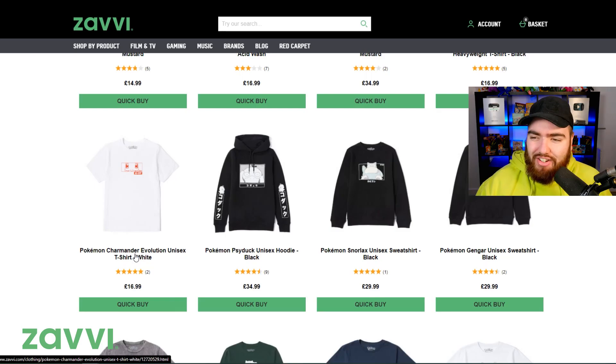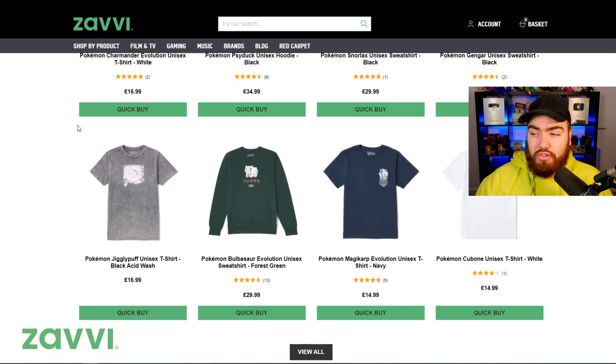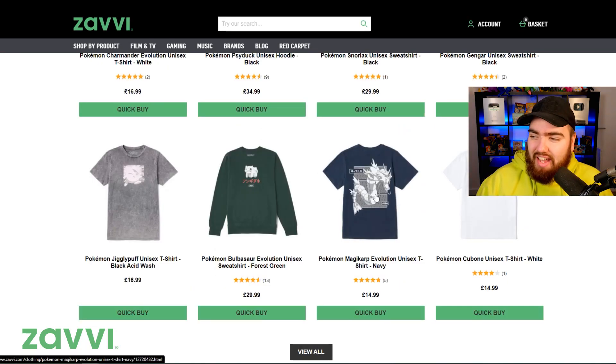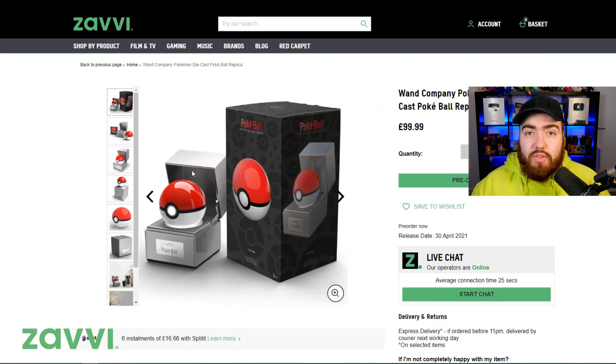Psyduck hoodie, Charmander t-shirt — this one is so sick. We've got Charmander on the front, on the back you've got Charmeleon and Charizard. And as you guys can see, the products just keep going and going: Magikarp into Gyarados, Cubone as well, Bulbasaur into Venusaur. They also have the Pokeball on there — this Pokeball literally starts to glow as you move your hand towards it. This is a fantastic product.